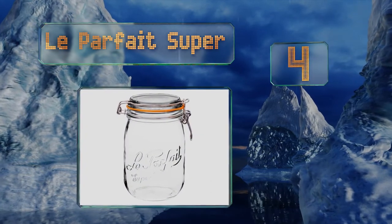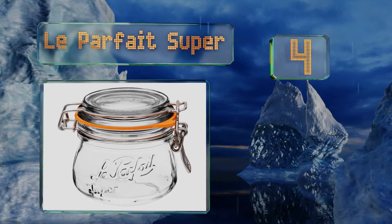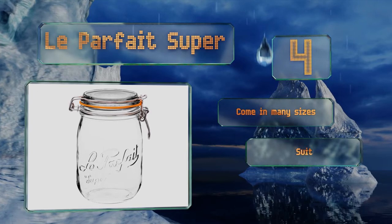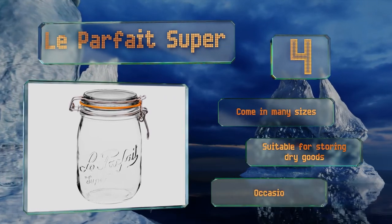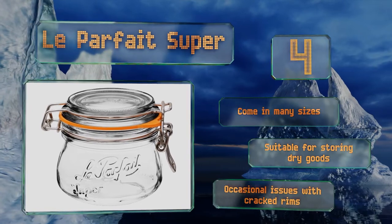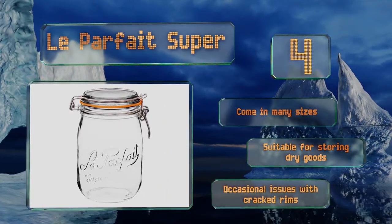At number four, many choices have a retro or vintage Americana feel, but not the Le Parfait Super. These offer French sophistication thanks to a stylish logo and a rounded body that's both functional and pretty. The rubber rings on the lids are latex-free and a snap to release. They come in many sizes and are suitable for storing dry goods; however, there are occasional issues with cracked rims.